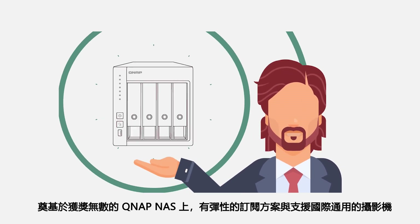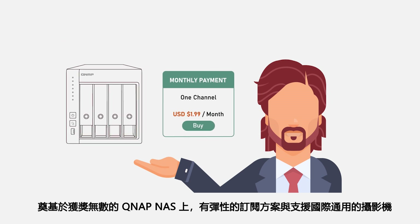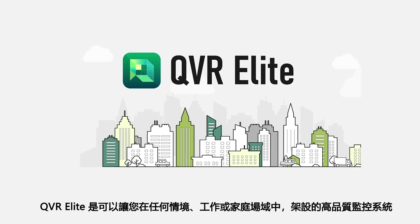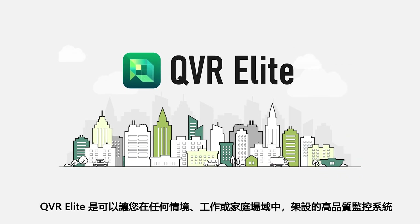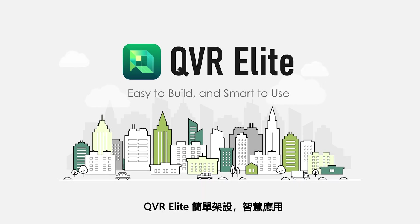Based on an award-winning QNAP NAS with flexible subscription plans and wide camera support, QVR Elite lets you build an advanced high-quality surveillance system for any environment — work or home. QVR Elite: easy to build and smart to use.